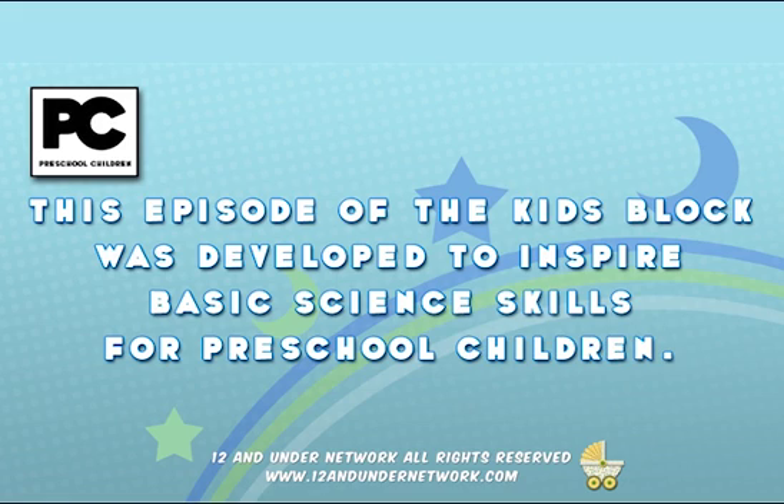This episode of the Kids Block was developed to inspire basic science skills for preschool children.